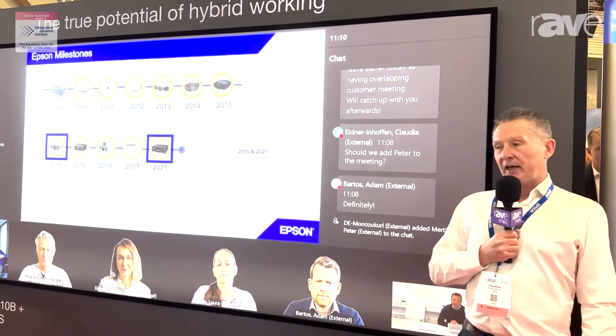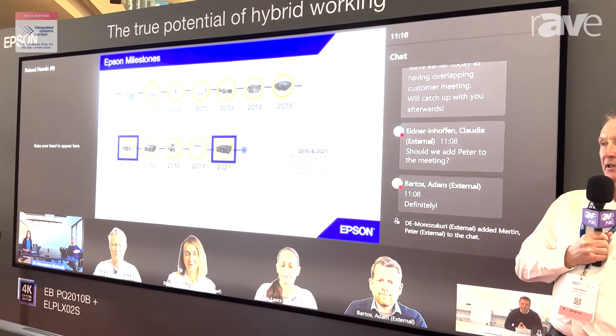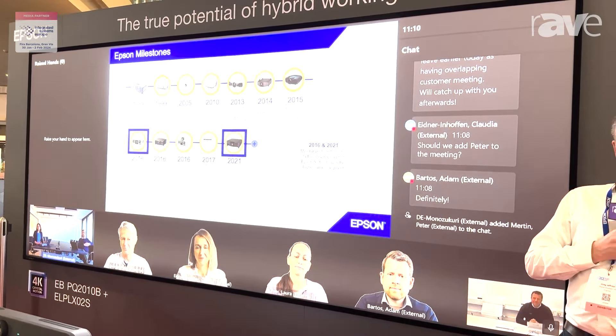What we have here is a combination of Epson's new PQ 4K projector combined with our ambient light rejecting VDL Supernova screen.